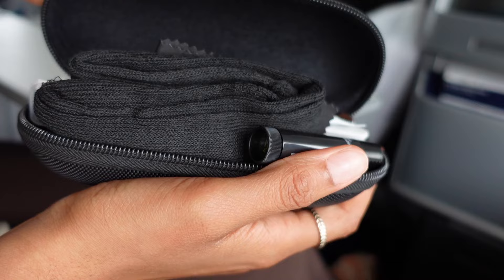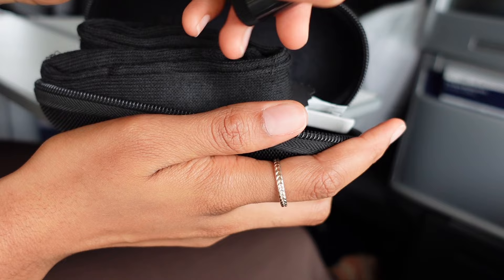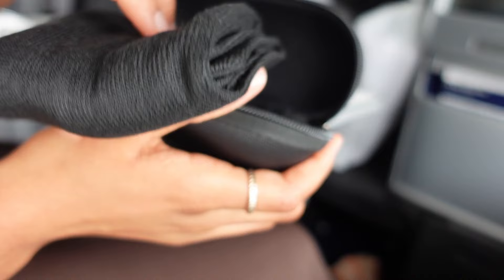Now let's check out this amenity kit — it is by Porsche Design. Inside we have a lotion, a mint, chapstick, a toothbrush and toothpaste, earphone covers for the headphones which is nice and sanitary, a cloth wipe, and socks. Here's everything just laid out in the neat little case.